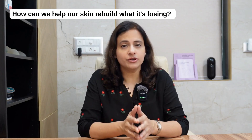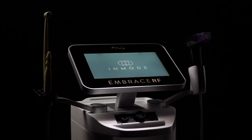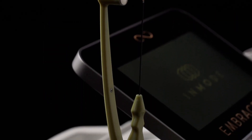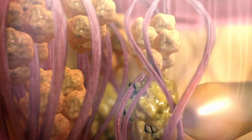So how can we help our skin rebuild what it's losing? This is where modern non-surgical treatments like Embrace RF come in. Embrace RF — and specifically Morpheus — is a radio frequency based treatment that works beneath the skin's surface to stimulate your body's own natural healing response. The heat energy from RF penetrates into the deeper layers, waking up your skin's fibroblast cells, the cells responsible for producing collagen and elastin. The best part about this device is that the heat is delivered in a controlled manner into the depth of the skin like no other device available.